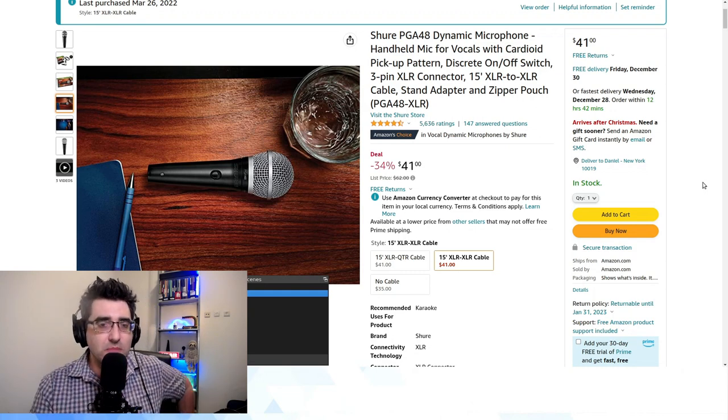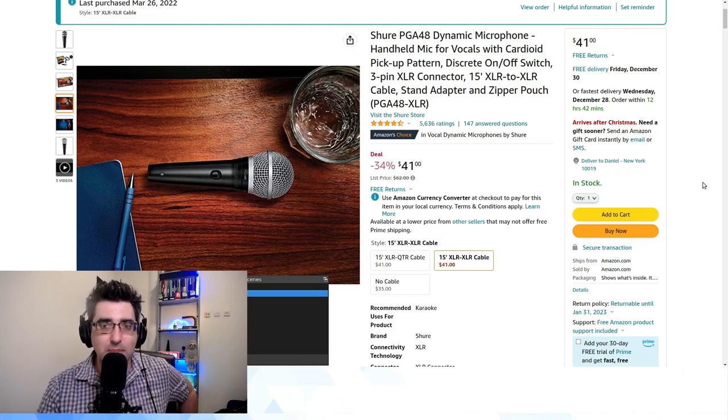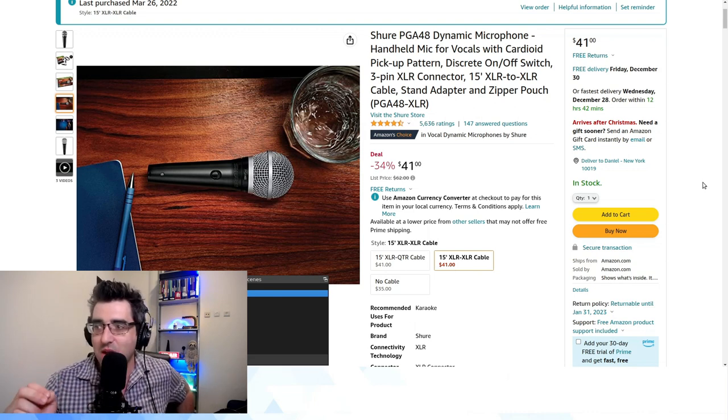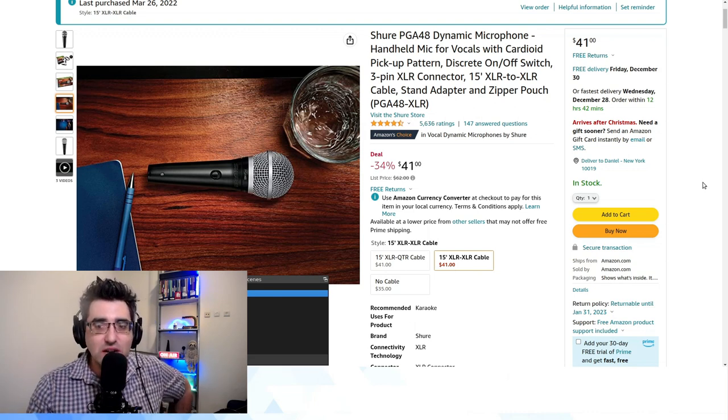They're actually a really good microphone. I've done a couple of videos with sound comparisons, and even a couple of my friends involved in videography and photography — the only time people have asked me what microphone I was using was when I did interviews with the Shure PGA48. They were kind of shocked that a $40 microphone delivers such decent sound quality.